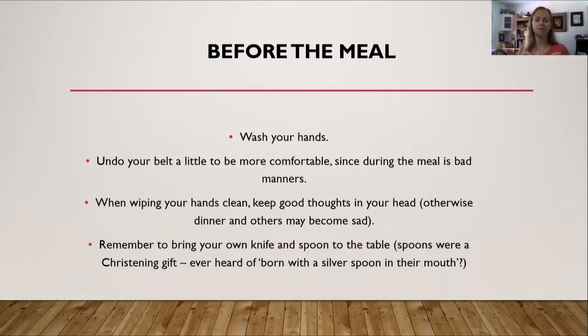Also remember to bring your own knife and spoon to the table. Spoons were a christening gift — that phrase 'born with a silver spoon in your mouth' actually comes from this period, as a spoon was a christening gift from your godparents. Households at this time did not provide silverware for everyone at the table — think of it as the modern equivalent of BYOB. One thing to keep in mind: I mentioned knife and spoon, not fork. Stick a fork in that and we'll get back to it.